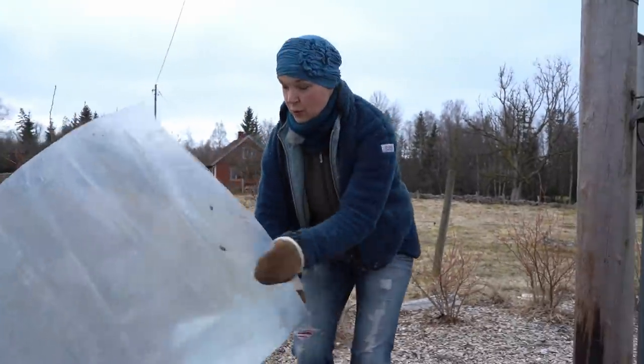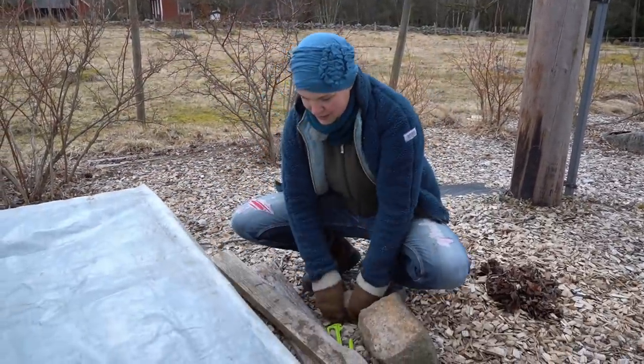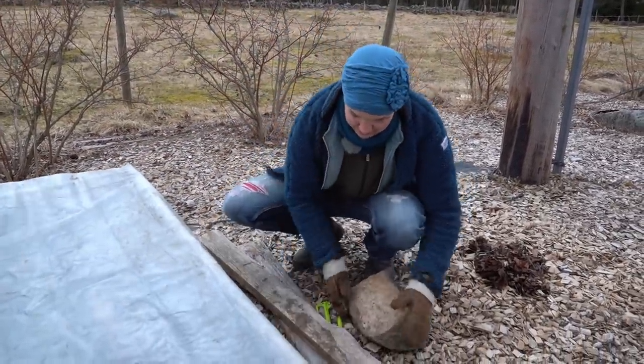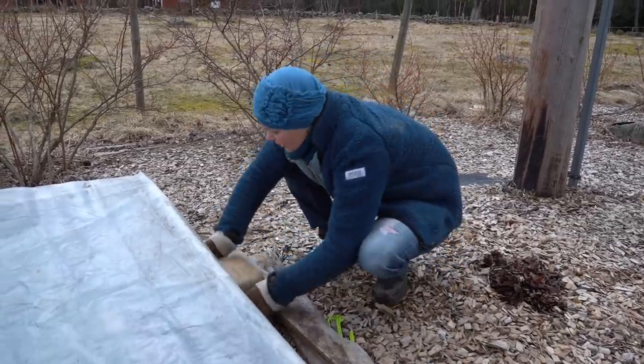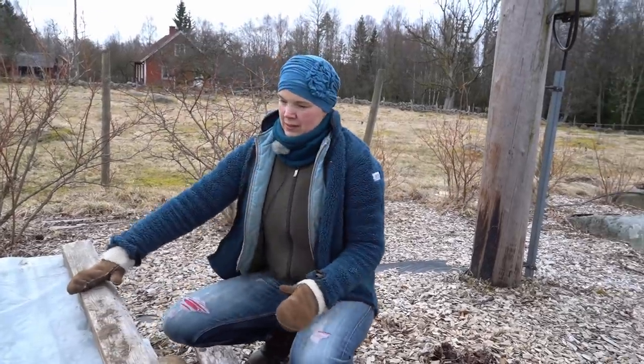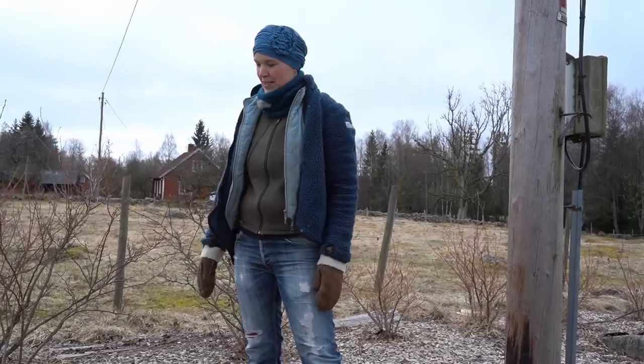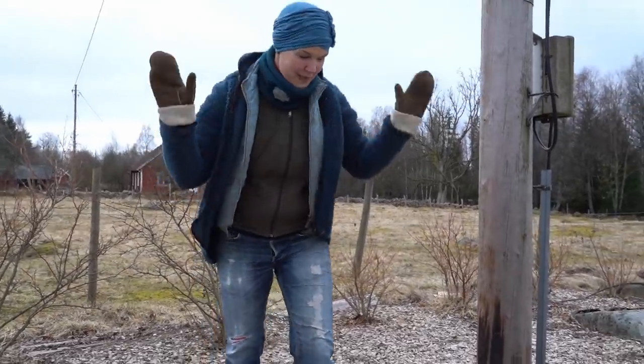This may not look that good, I admit, but it's easier for me to have these very easy solutions instead of building myself a very good-looking greenhouse or whatever in this place. So I'm very happy about this.